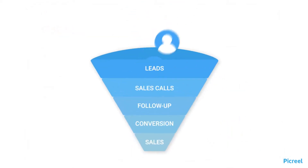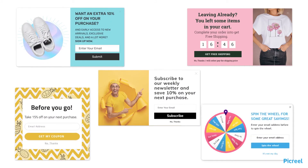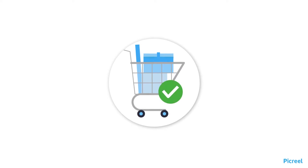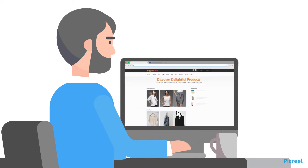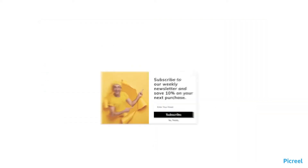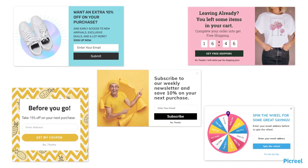To nudge visitors down the sales funnel, e-commerce businesses leverage the power of pop-ups. How does using pop-ups help you increase sales and conversions? You can present the right offers at the right time to reduce cart abandonment. It opens a window of opportunity to address shoppers' issues. Also, pop-ups let you capture the email addresses of potential customers for future marketing campaigns.